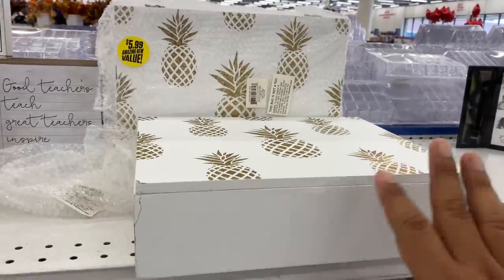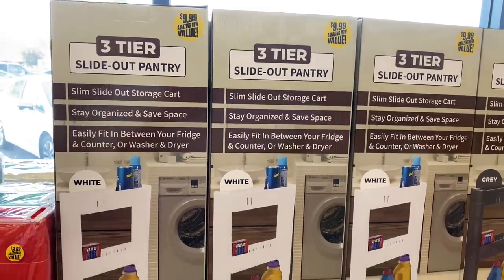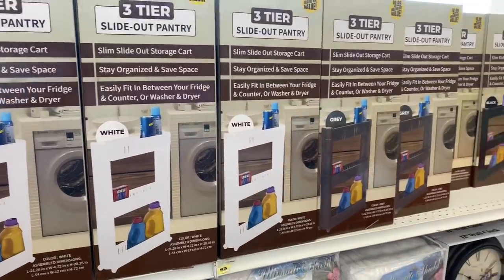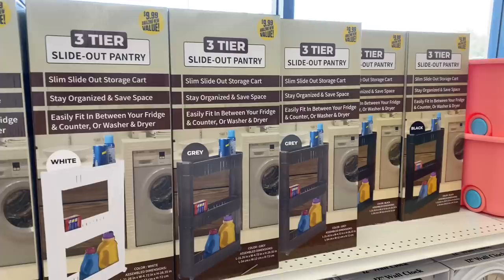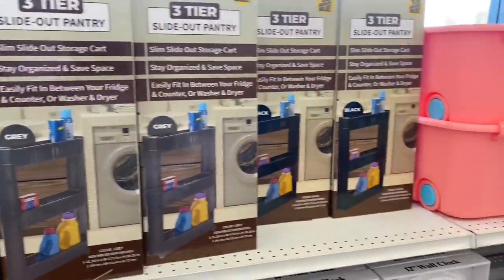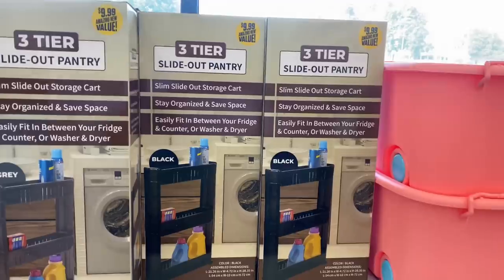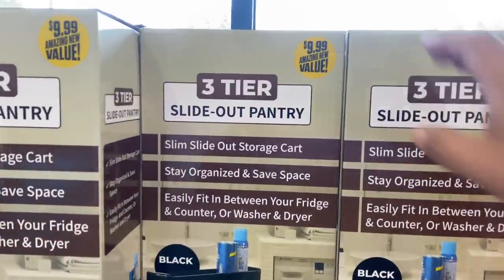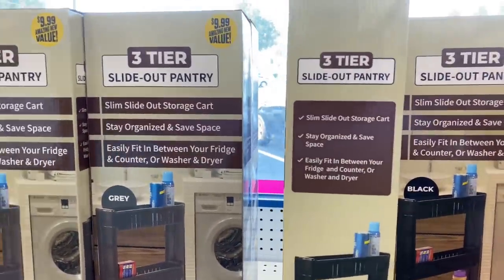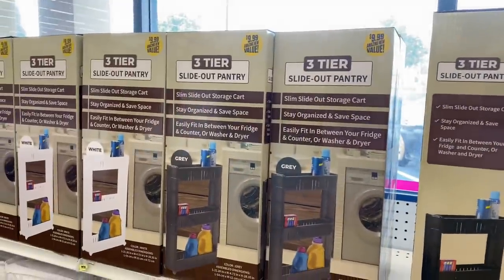I'm seeing some new things in the organization and laundry section. They have these three-tier slim side storage carts for $9.99 — I believe they're plastic but a great way to keep your laundry area clean and organized. They come in white, gray, and black. It's pretty slim so it doesn't take up a lot of room — a great way to keep things organized in your laundry room.